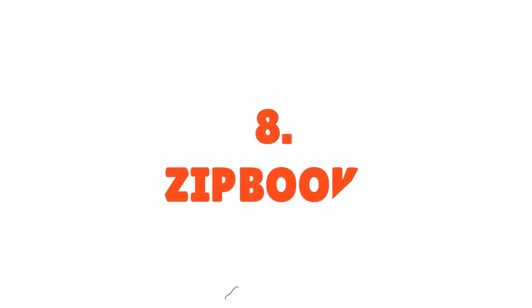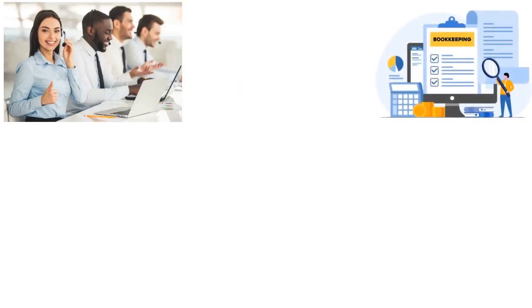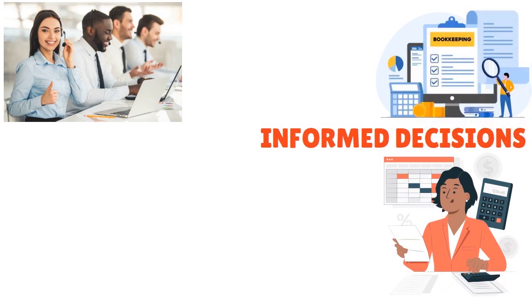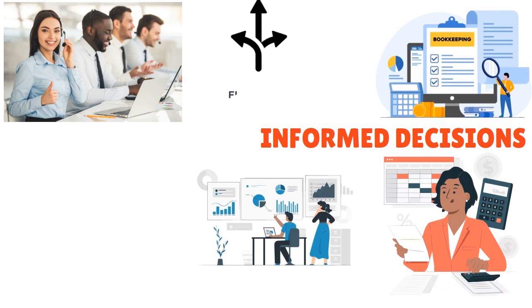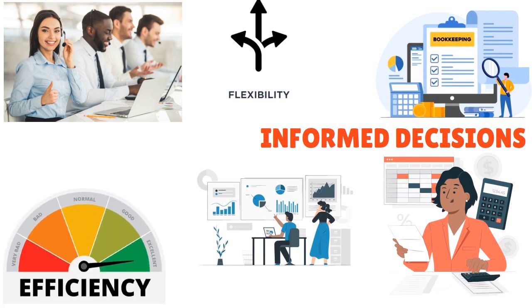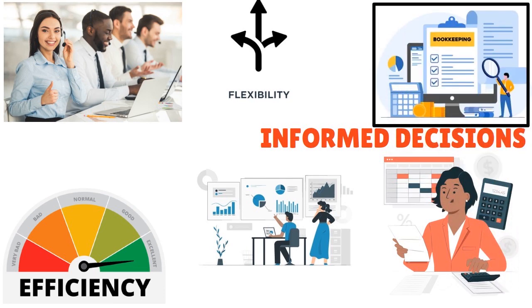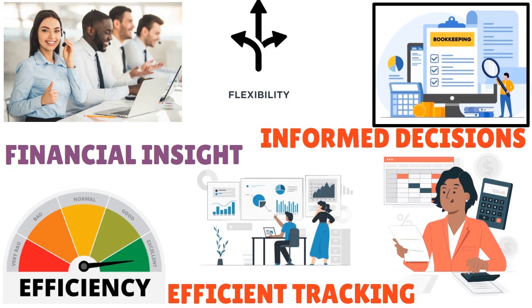Number eight: ZipBooks. ZipBooks allows you to automate bookkeeping, invoicing, and accounting. With real-time financial insights you can make informed decisions for your startup. ZipBooks also offers project tracking and expense management features, helping you stay on top of your finances as your startup grows — great for flexibility and operational efficiency.